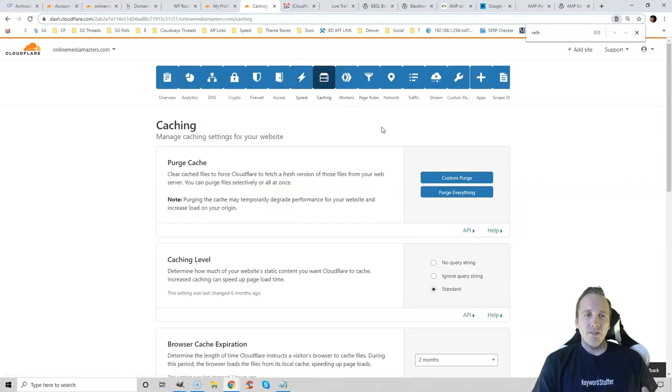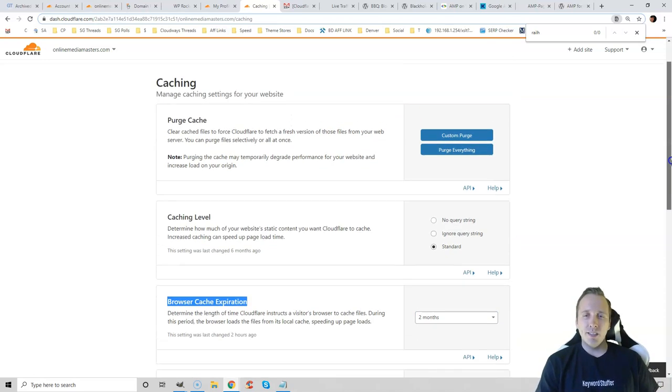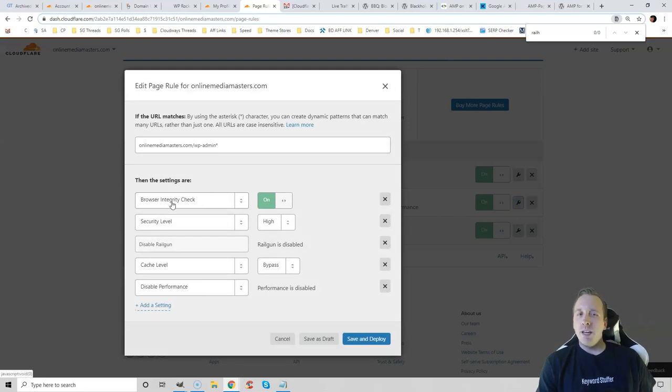Go up to Caching. You can set your browser cache expiration to two months — that's the amount of time before the cache expires for a visitor. Too low and it will consume a lot of resources; too high and users might not see new content. So I set this for two months. Page rules are super helpful — I have three set up. This one ensures everything on my website is cached and that I'm using SSL. The asterisk makes it so any URL matching OnlineMediaMasters.com is cached and uses SSL.